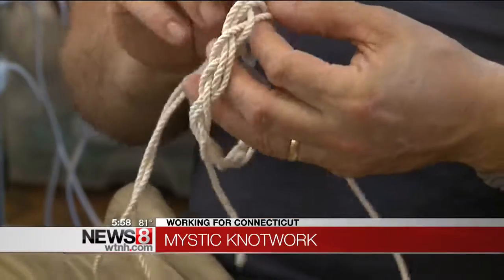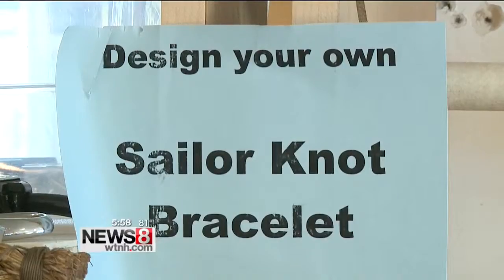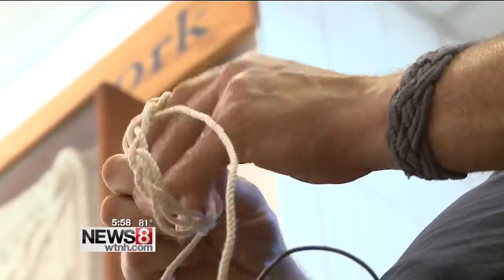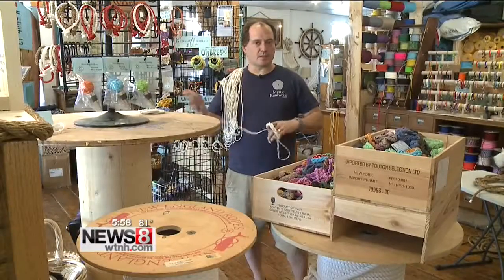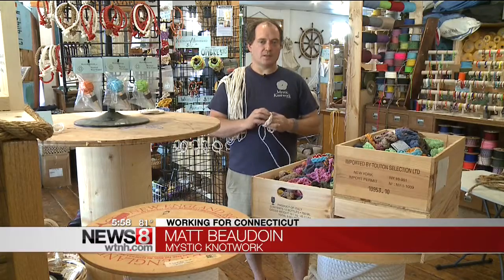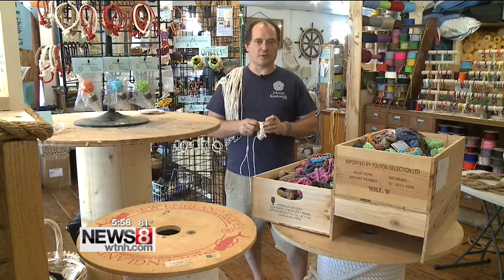We make nautical knots. My grandpa started the business back in around 57 or so. It was a family business. I was born into it. Instead of getting allowance, I was given tasks to make knots for him and that's kind of where this started from.